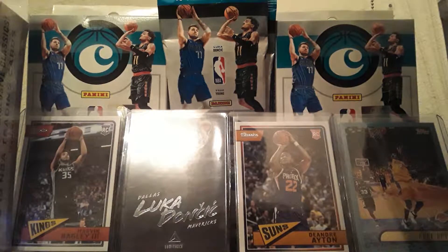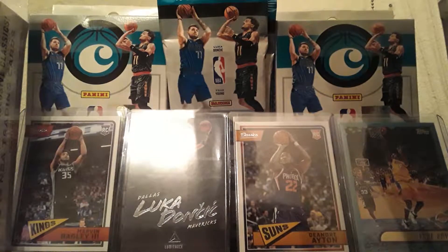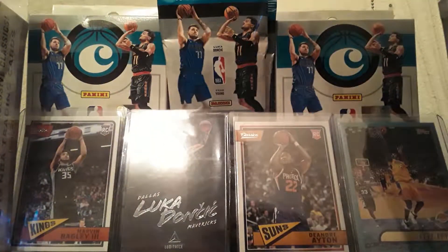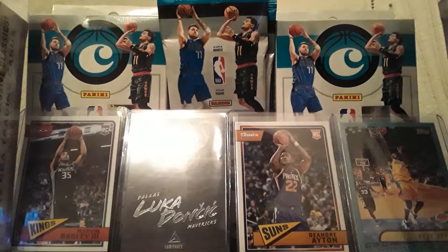We're looking for Luka Doncic, Trae Young, On Card Signatures, Retail Exclusive, Gold Standard Rookie Jersey, Autographs Red and Origin, Rookie Autographs Red and more. Also, we're looking for Marvin Bagley, DeAndre Ayton, and Jaren Jackson Jr.